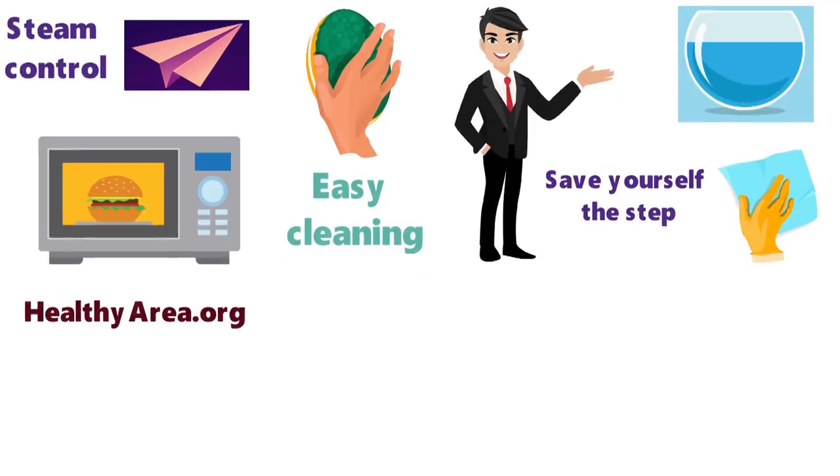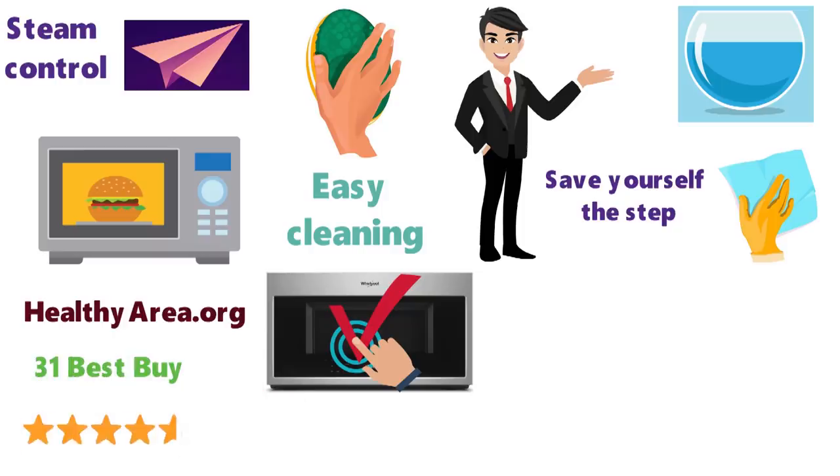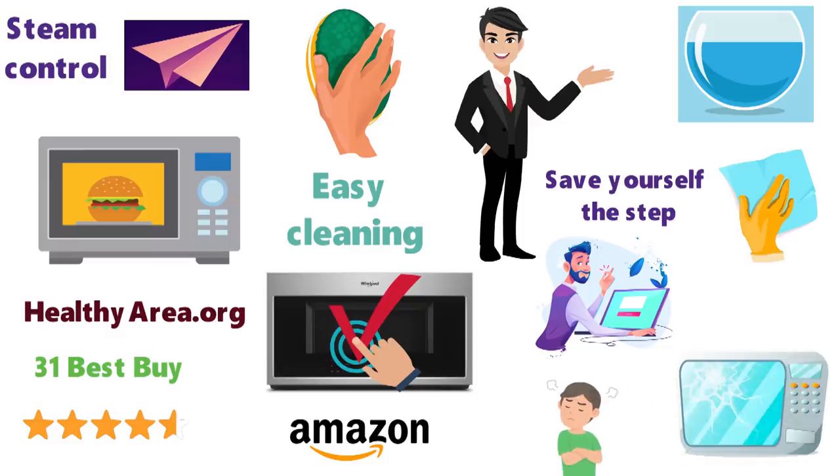HealthyArea.org has Whirlpool's over-the-range convection microwave as a top pick, and 31 Best Buy reviewers gave this microwave a 4.4 out of 5-star rating. While only a few Amazon shoppers have reviewed it, two of those reviews were extremely enthusiastic. The third was by a disappointed customer whose package was clearly mishandled, as it was broken upon arrival.